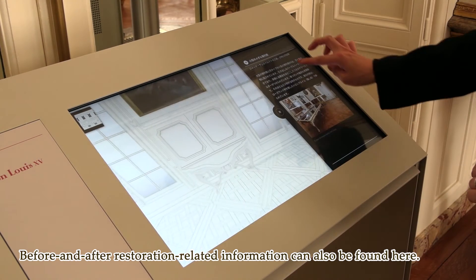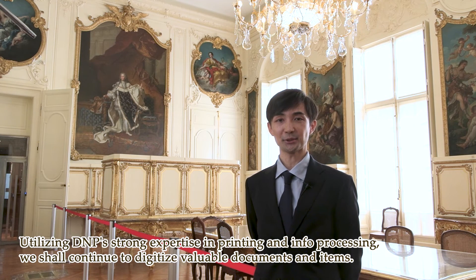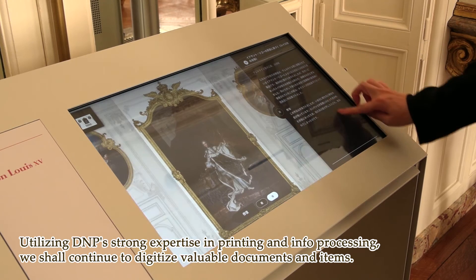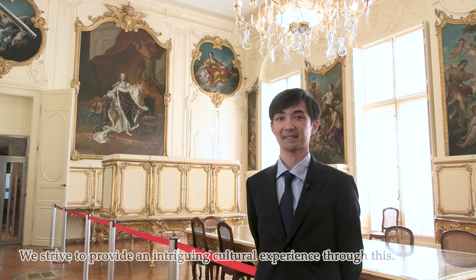また、修復前や修復後の様子や関連情報を見ることもできます。今後もDNPは、印刷技術と情報加工技術の強みを生かして、貴重な資料・作品のデジタル化とデータ利活用の取り組みを進めていきます。知識と出会い、興味の広がる新しい文化体験を提供していきます。